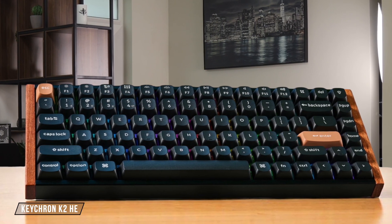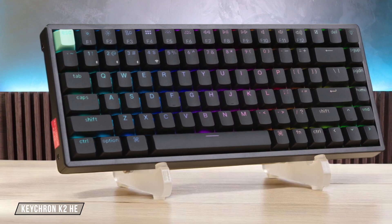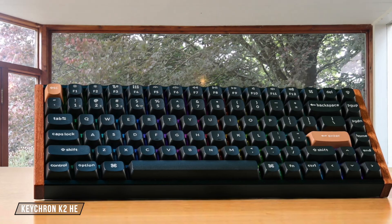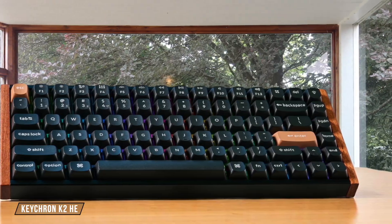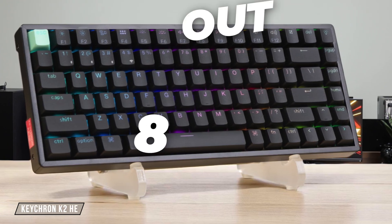Next up, the Keychron K2 HE is an interesting one because typing on its Hall Effect switches really does feel like typing on clouds and offers a unique, smooth experience. Yet when I look at the complete package, the value proposition feels slightly diminished because you are paying a premium for the switch technology without getting as many extra features as some of the competition. It gets an 8.0 out of 10.